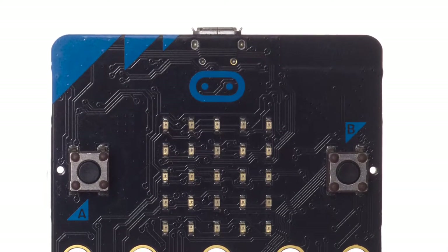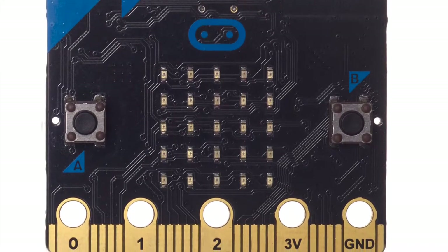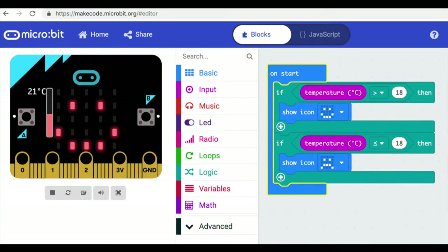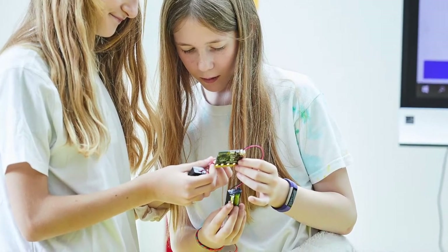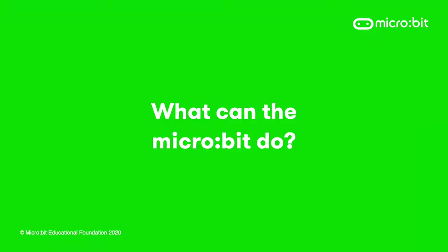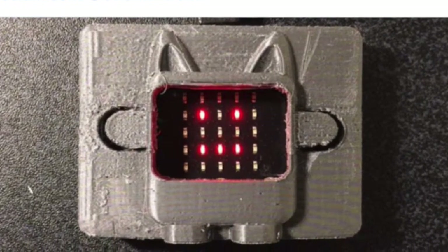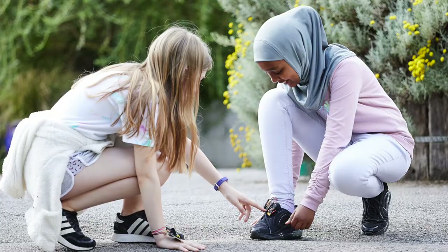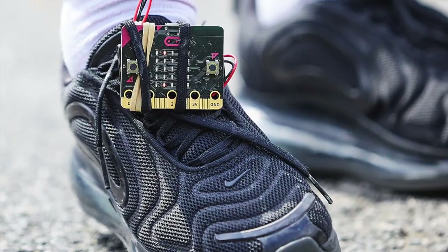The BBC micro:bit is a microcontroller — a tiny computer packaged on a board with buttons, LEDs and sensors that you program using simple blocks on a computer, phone or tablet. Students can create real working projects they can hold in their hands in seconds. You can use the micro:bit to make real working electronic products, prototype more complex ideas, or make connected systems using radio. Simple projects like a step counter, name badge or dice can be used as starting points.